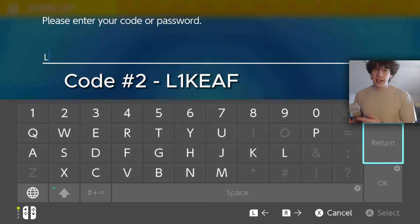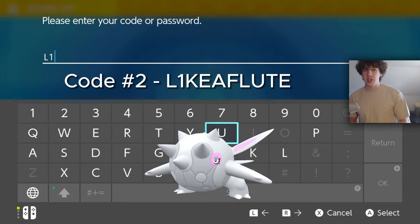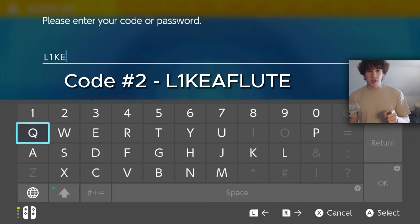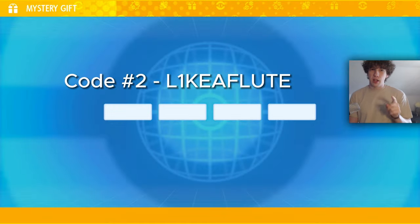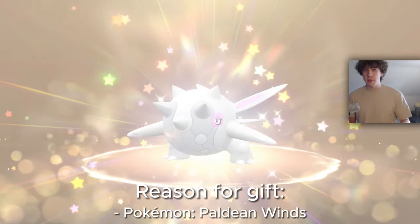Code number two is 'L1KE A FLUTE,' and it's going to give you a Farigiraf on your game. Just like the previous code, the I is actually a 1, so it's L1KE instead of L-I-K-E. This was to celebrate the Paldean Snow anime.